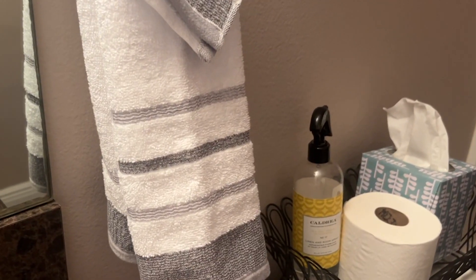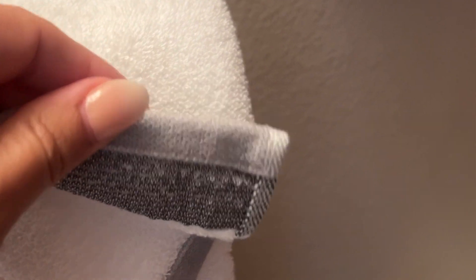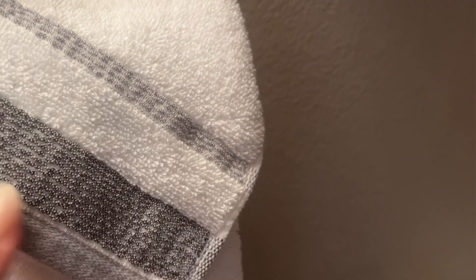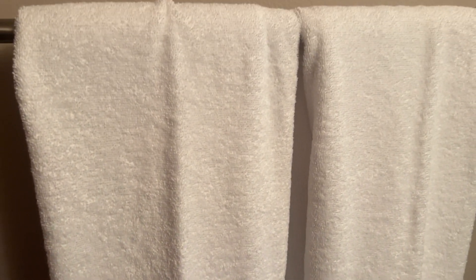Hey everyone, I'm Sarah with WTI. Don't you just think a new set of towels is the ultimate luxury? I know I do, and it's not often that I get excited about matching towels, but this is a complete set from Casa Copenhagen — you get two bath towels, two hand towels, and two washcloths. The details are really lovely.